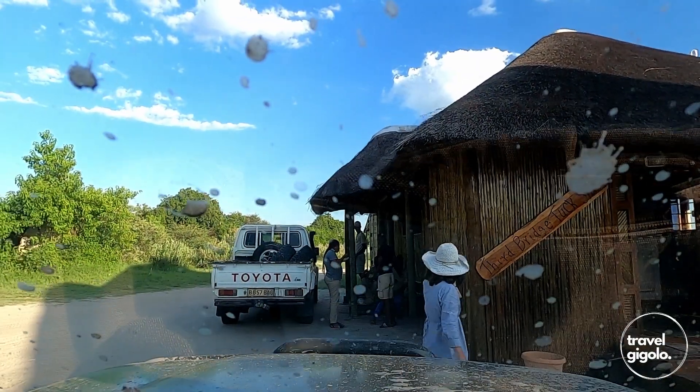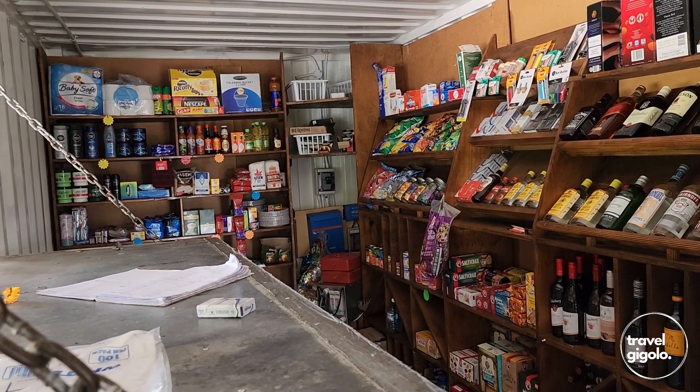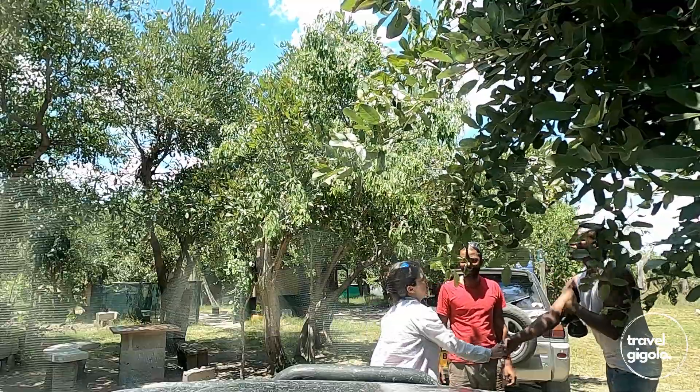There's a small kiosk at Third Bridge campsite with a few drinks, wine, water, and wood — but it's pretty basic. There's no ice at the time we are here, and importantly, no fuel. That matters because it's a long drive to the nearest fuel station. You need to fill up in Maun, or in Muchenja if coming from the Kasane side. You can also get fuel in Kwai, but it's an informal system at quite a significant premium.